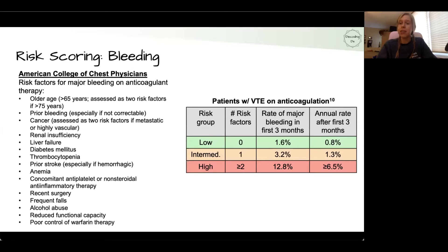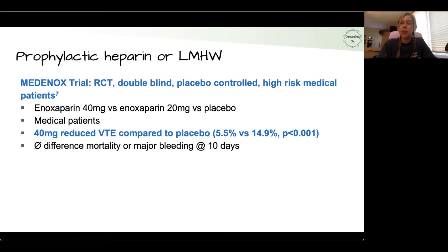As you can see, the risk of major bleeding for the first three months and subsequent time at each risk level is laid out in their guidelines. So you need to weigh the patient's benefit versus risk of chemoprophylaxis. Regarding the Medanox trial, enoxaparin 40 mg daily reduced VTE compared to placebo at 5.5% versus 14.9%, with no major difference in mortality or major bleeding at 10 days.